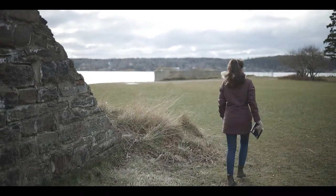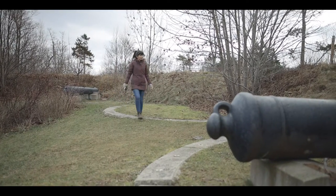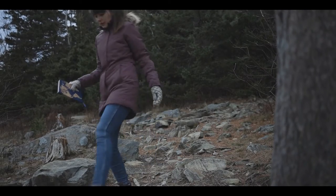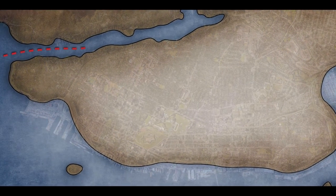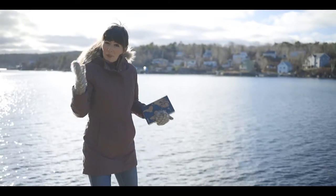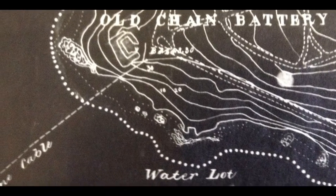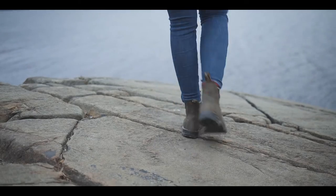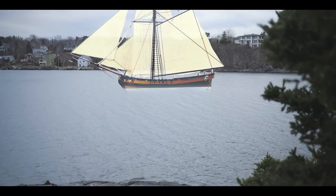But Halifax was still vulnerable and needed more defenses to protect the harbor. Northwest Arm Battery was also built in 1762, but it wouldn't last quite so long, becoming out of date and falling into disuse by the mid-1800s. The purpose of the Northwest Arm Battery, located right over here, was to prevent enemy ships from entering the arm and attacking Halifax from the west. It was aided by a Royal Navy sloop stationed right outside of it, as well as a chain boom that went right across the passage, preventing enemy ships from entering.